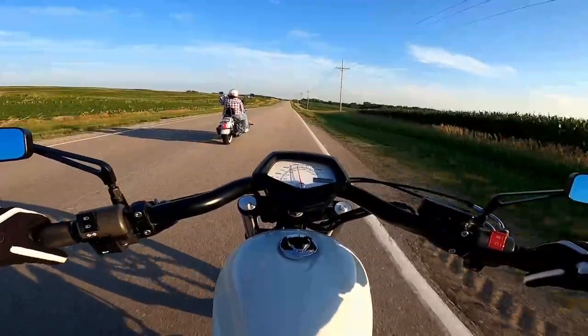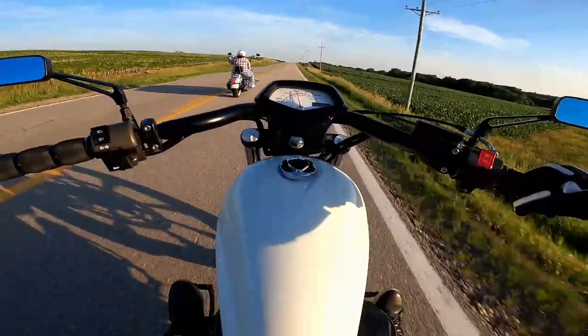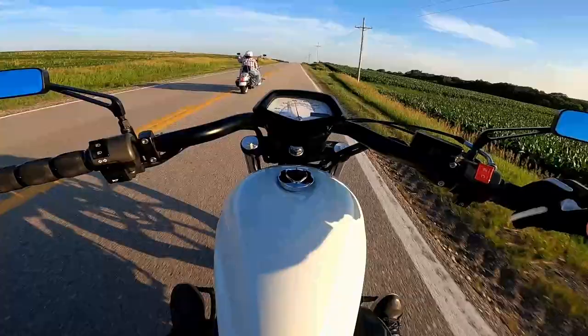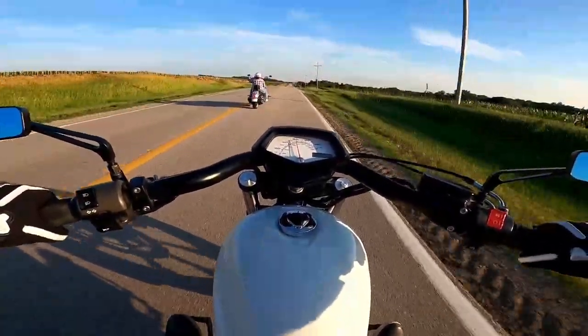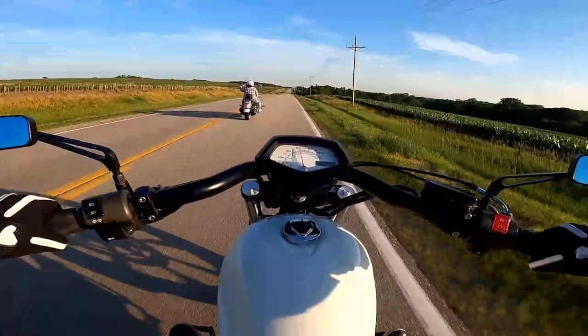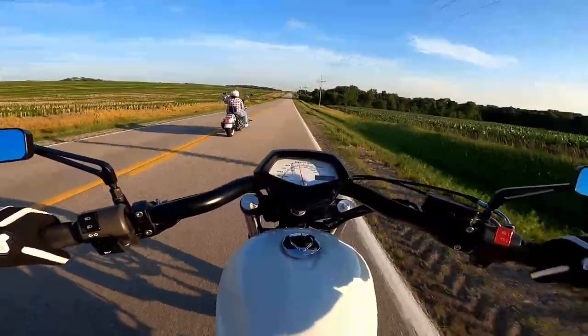A lot of bugs out too. I'm not used to cleaning off my visor on my helmet because my windshield is usually on. It's nice not having it there — long trips are stupid with windshields.